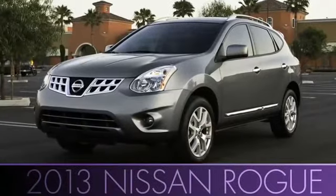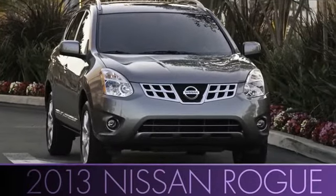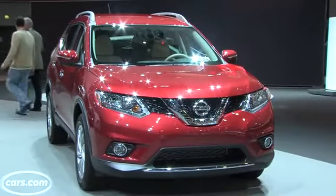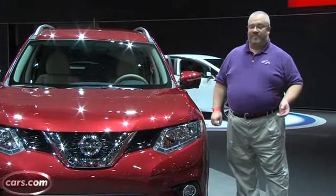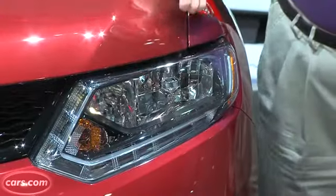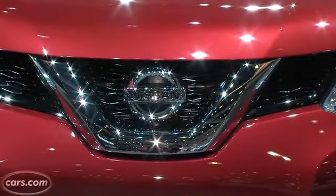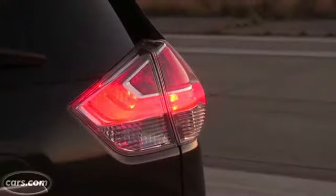Nissan says that the current Rogue appeals over 50% to women. They'd like to broaden their customer base, so they've restyled the new Rogue to be a bit more butch, a bit more masculine, to try and appeal to men as well. You can see the family resemblance to the larger brother Pathfinder in the front end, where we have new LED headlight trim, new daytime running lights, and a more aggressive grille. Out back, we've got new LED taillights as well that'll make the Rogue distinctive even in the dark.